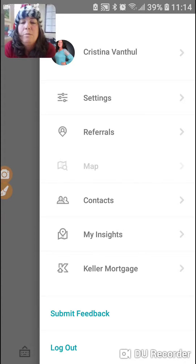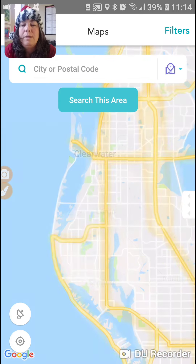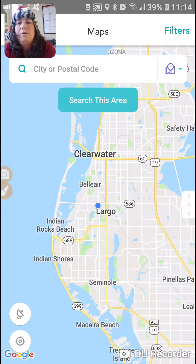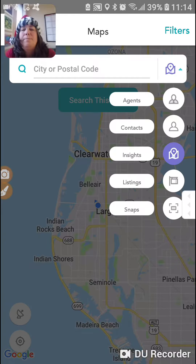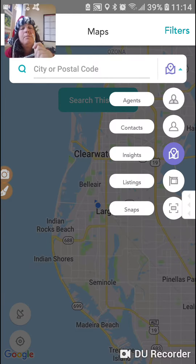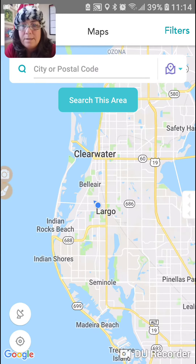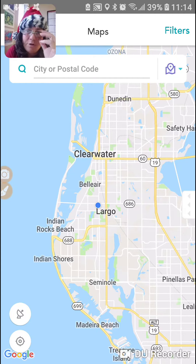We are going to go to map. We're going to go to map again, just like with the listings. But this time, instead of looking for a listing, I'm missing my glasses, I can't read this tiny print — you're going to go to insights. It was already on insights. And then go to search map.